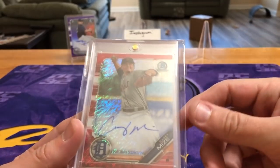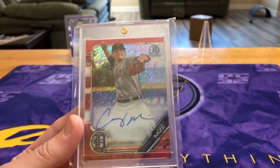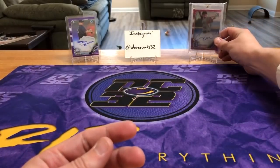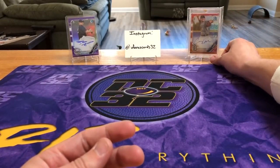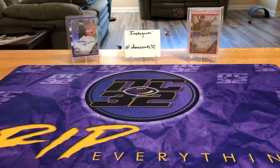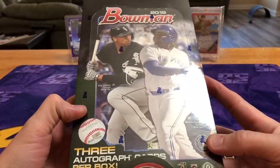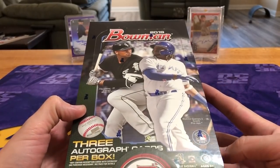It isn't in a one-touch but I do have a penny sleeve over it so it's not scratching the surface or anything. He was the first overall draft pick last year, and I ended up selling that card. You can look it up — it's on eBay for a little over 600 bucks, so I basically made back enough money to pay for my original box.